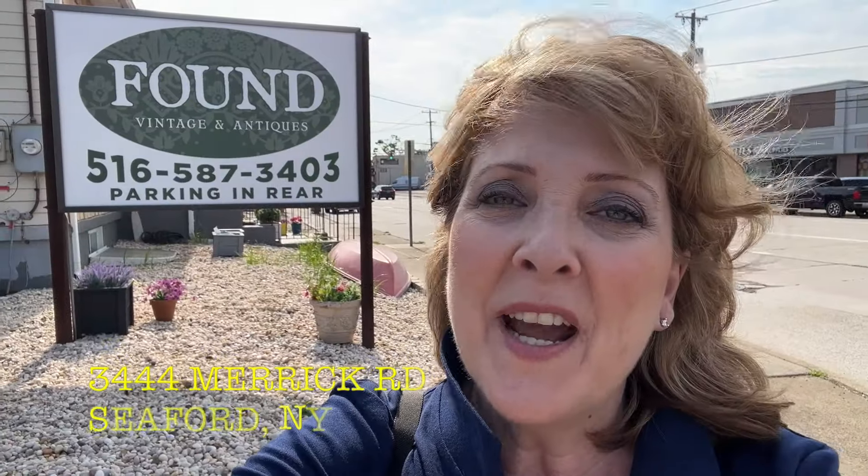This is my first venture into an antique booth. The great thing about this shop is they rent by the shelf, so I don't have to commit to a huge space. A few weeks ago I visited a store called Found in Seaford, New York. It is a vendor-driven vintage and antique store — that's a euphemism for antique mall.